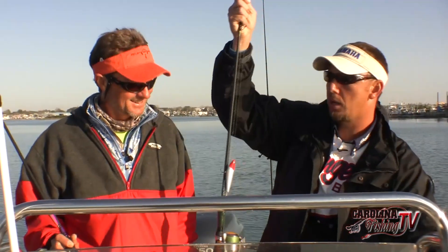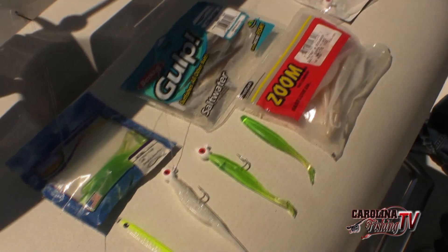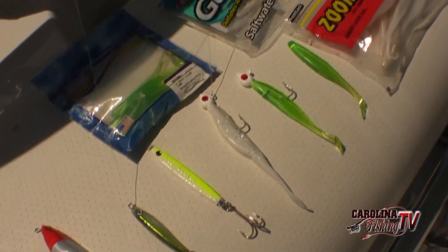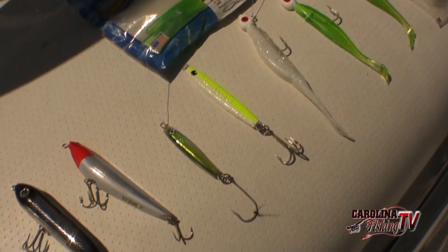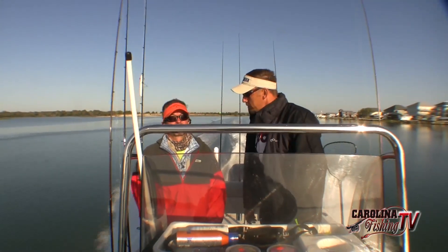We've got a few different topwater baits — there's a banana boat from Yozuri. We're going to be tossing some pretty standard stuff: quarter to half ounce jig heads with different types of glass minnow imitations on them, plus topwater bait. We're ready to go. Stay tuned for hopefully some good action aboard Carolina Fishing TV.